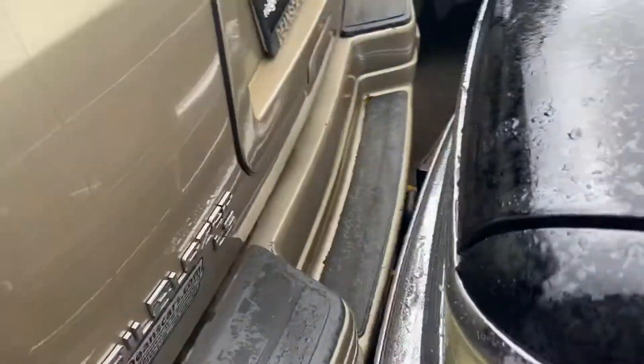It has dual zone climate control, power windows, power mirrors, and power door locks. I'm pretty sure this is a four-wheel drive — I'd have to check the window sticker. Black trim around the windows here. Trailblazer LS.